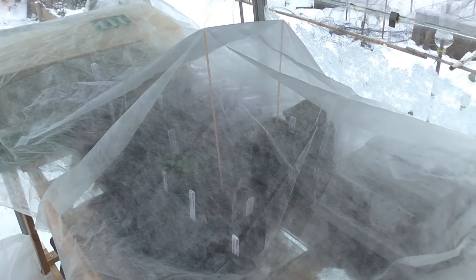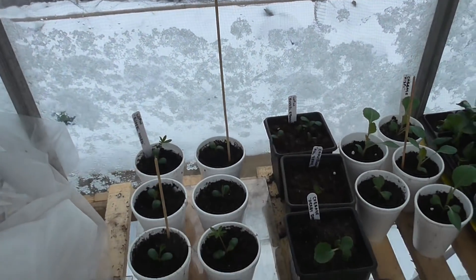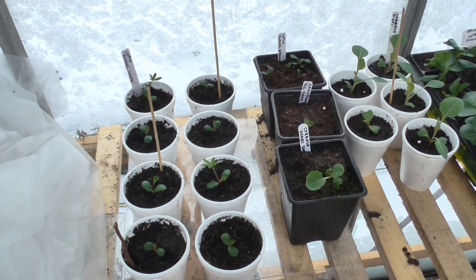It's fleeced over — check it out in a second. The lupins are doing okay.